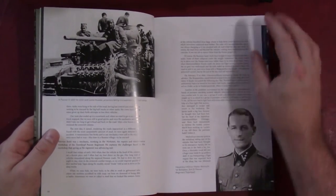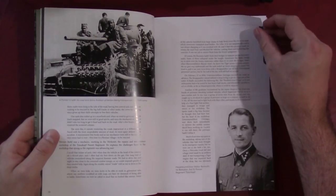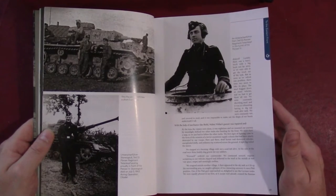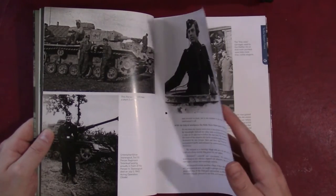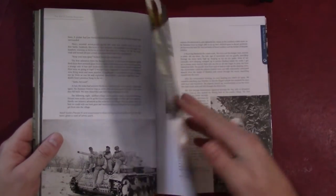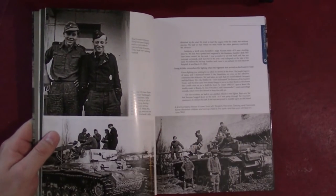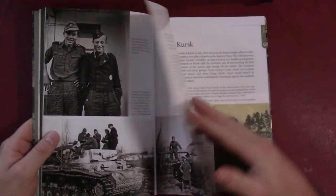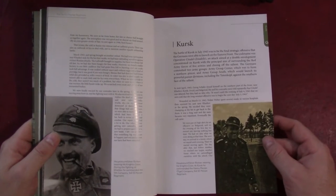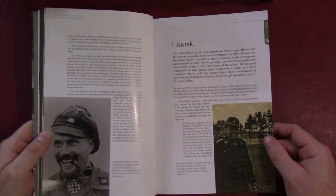Flipping forward, you can see some of the excerpts are fairly long, describing different actions with quite a few photos. This guy obviously was able to get quite a few photos from these veterans, which means a lot of these photos are probably ones that haven't appeared in other books, particularly of the vehicles. It does provide a little bit of information on the vehicles themselves, but for people looking for detailed analysis of the vehicles, you're not going to find that in here.